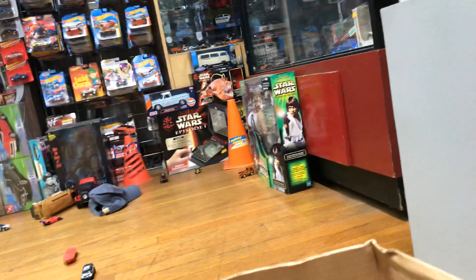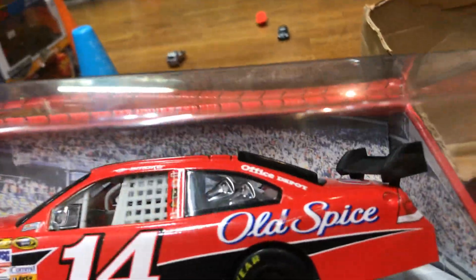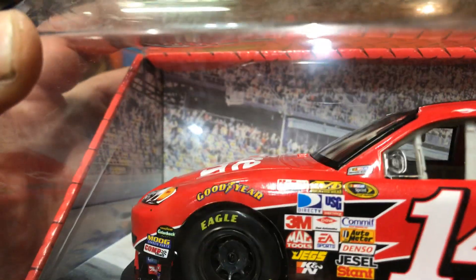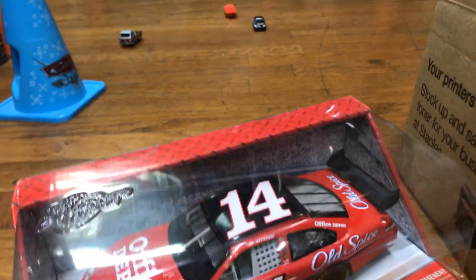It's pretty fast! And it looks like the box is empty and I got the last car — Tony Stewart, number 14, Old Spice and Office Depot. Look at all those little sponsors on the side, pretty cool. So I guess that's it, guys, for tonight.